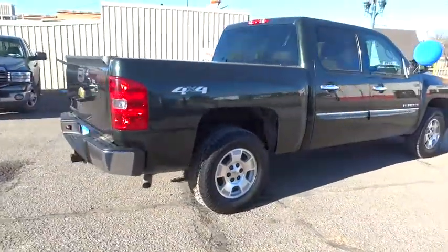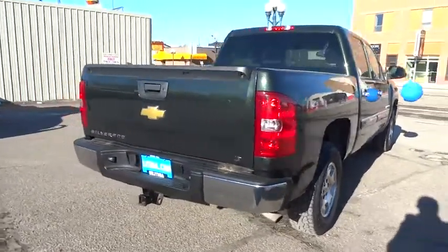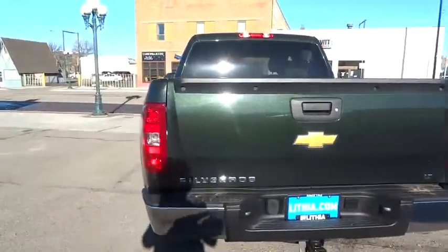Four-wheel drive, keyless entry, leather-wrapped steering wheel, driver lumbar, adjustable steering wheel, power steering, ABS four-wheel, cruise control, front floor mats, auto-off headlights.